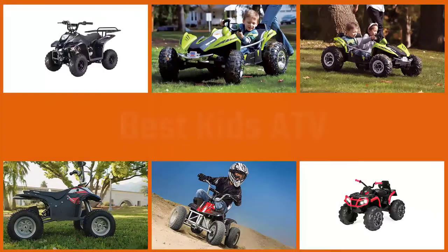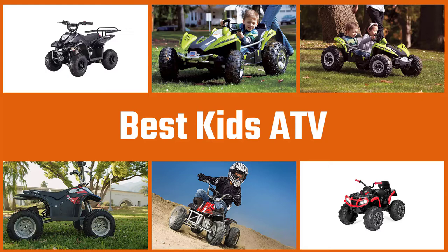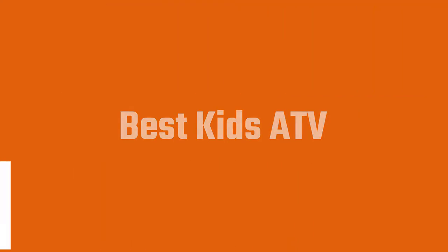Buying the right kids ATV is important as it can impact the safety of your child. Parents who are new to this gear may find it overwhelming to choose a good one. Fortunately, from among the plenty of models available, we have put together a video of the best five four-wheeler ATVs for kids and youth.